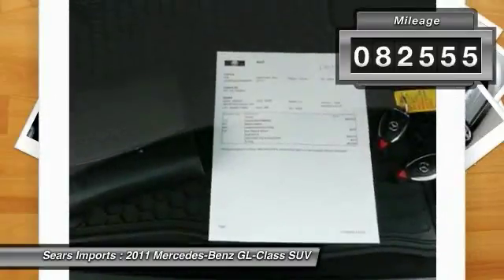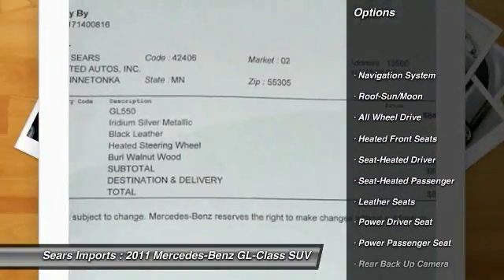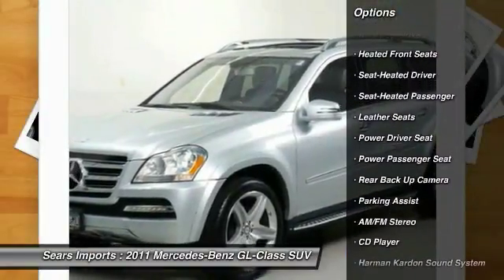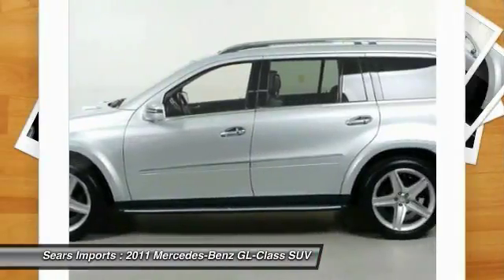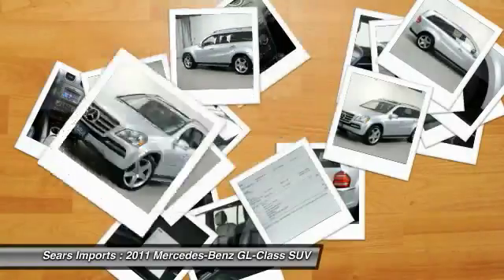Here are some of this vehicle's great options: anti-lock brakes, Harman Kardon sound system, back-up camera, third row seat, running boards, traction control, power passenger seat, all-wheel drive, and navigation system.